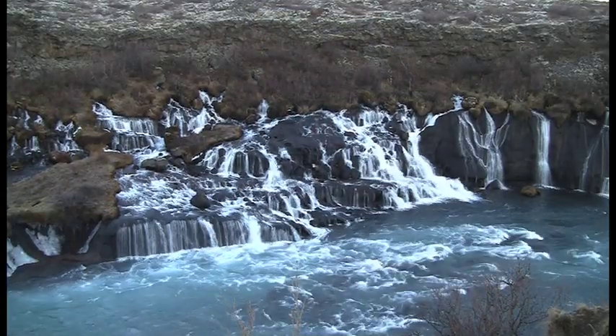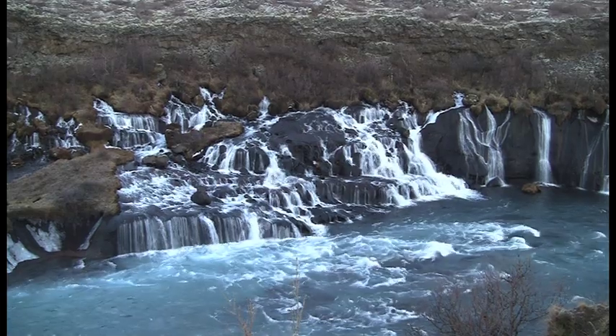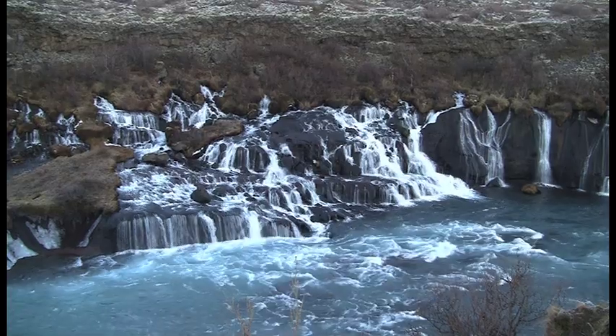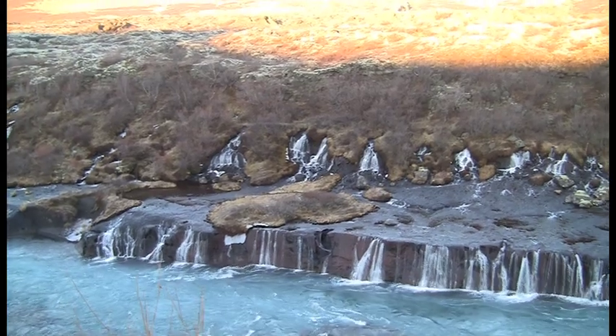Hraunfosser is just a stone's throw from Barnafosser, and this waterfall is unique in that it comes directly out of the rocks. It actually represents glacial melt that's traveling underground and joins this river here, which flows out towards the Atlantic Ocean.